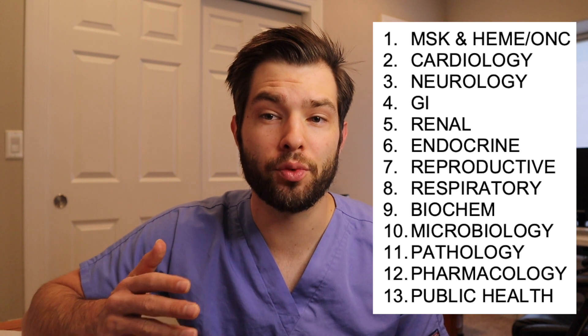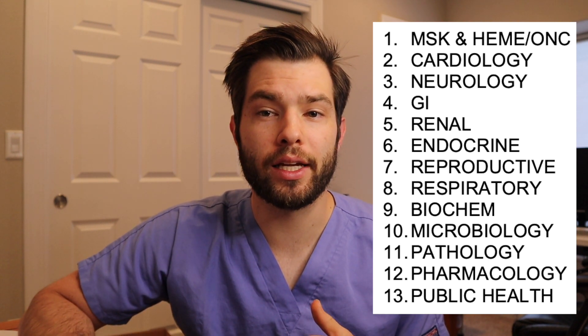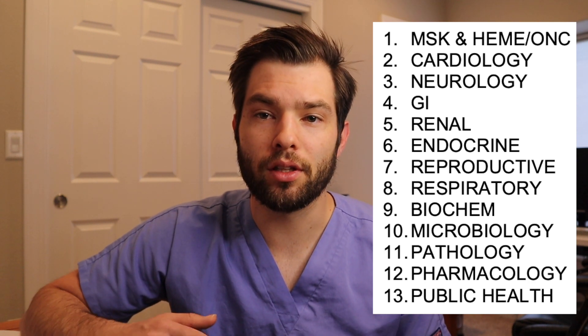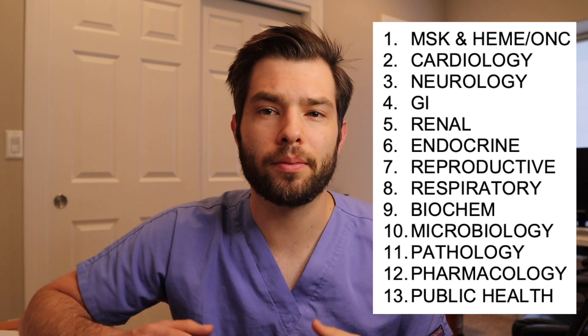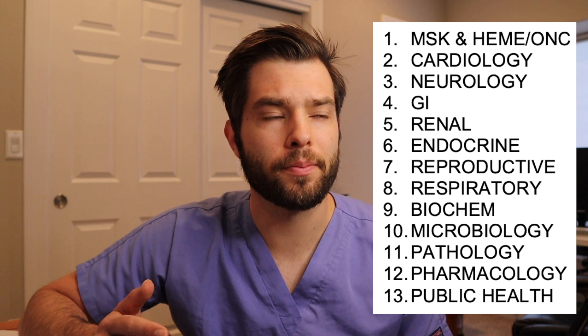I then did GI, renal, followed by endocrine, repro, and respiratory. I then saved some of those lower-yield topics — but there were still questions on them — like biochem, microbiology, path, pharm, as well as public health sciences and ethics. I saved those for the end. That was the order that I studied those questions in.